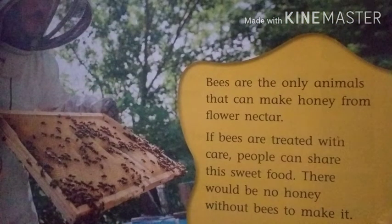Bees are the only animals that can make honey from flower nectar. If bees are treated with care, people can enjoy and share this sweet food. There would be no honey without bees to make it.